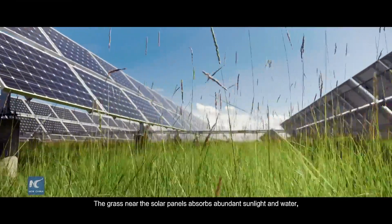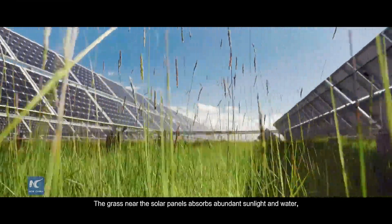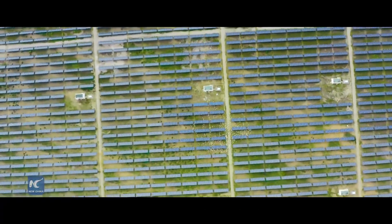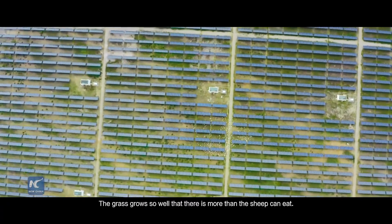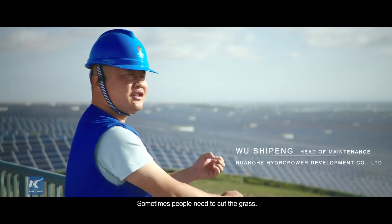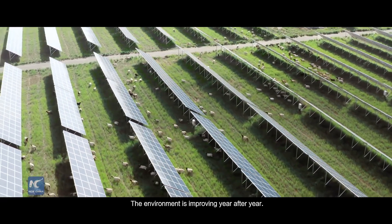The trees near the ground receive plenty of light and water. So the trees here are doing well, and some have been growing up steadily over time.